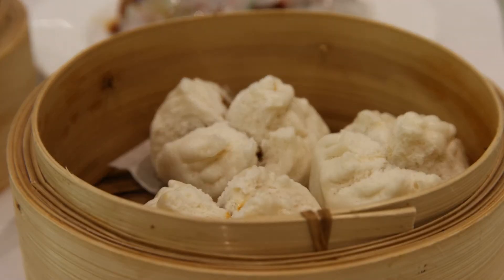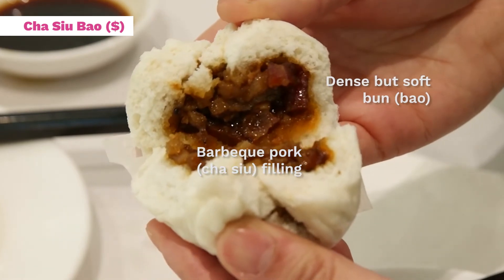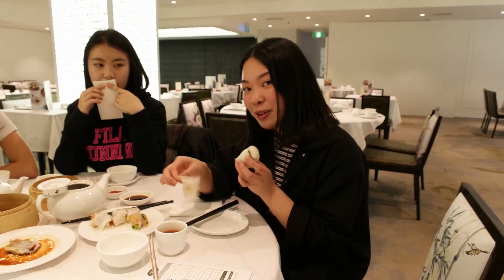Cha sil ba is pretty great. It's a steamed bun full of barbecue roast pork inside, and you can just eat it with your hands. Also, don't be a noob — make sure you peel off the paper.